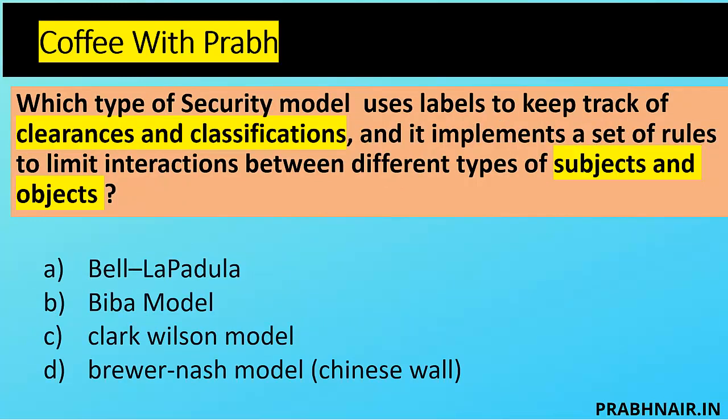Next question: which type of security model uses labels, keeps track of clearance — and clearance comes with need-to-know, which is part of confidentiality — and implements a set of rules to limit interaction between different types of subjects and objects? Options: A — Bell-LaPadula, B — Biba, C — Clark-Wilson, D — Brewer-Nash. Biba is removed because clearances deal with confidentiality and Biba focuses on integrity. Clark-Wilson was an extension of Biba, so removed. Brewer-Nash ensures groups from one environment cannot access another to prevent conflict of interest, so also removed. The only option left is Bell-LaPadula. In the Bell-LaPadula model, we can limit interaction from a particular subject to a particular object and restrict users from reading above-classified information. If keywords like clearance, classification, and subject-to-object interaction appear, the answer is Bell-LaPadula.